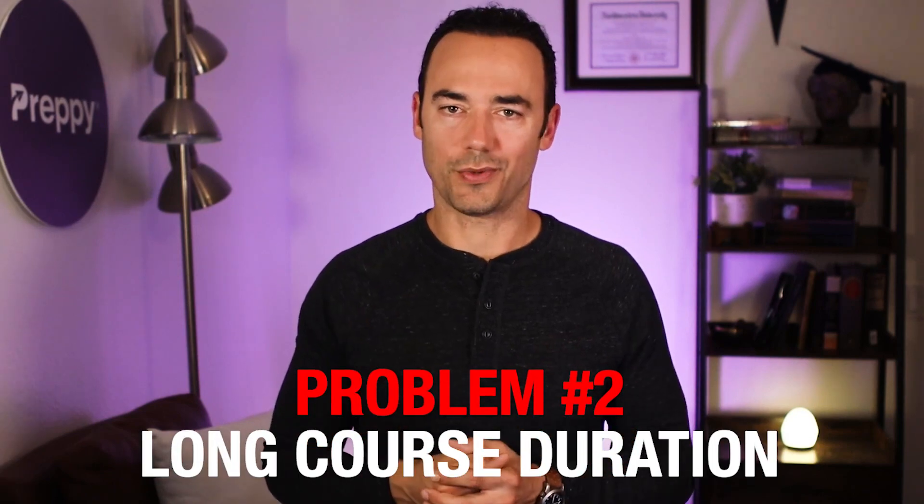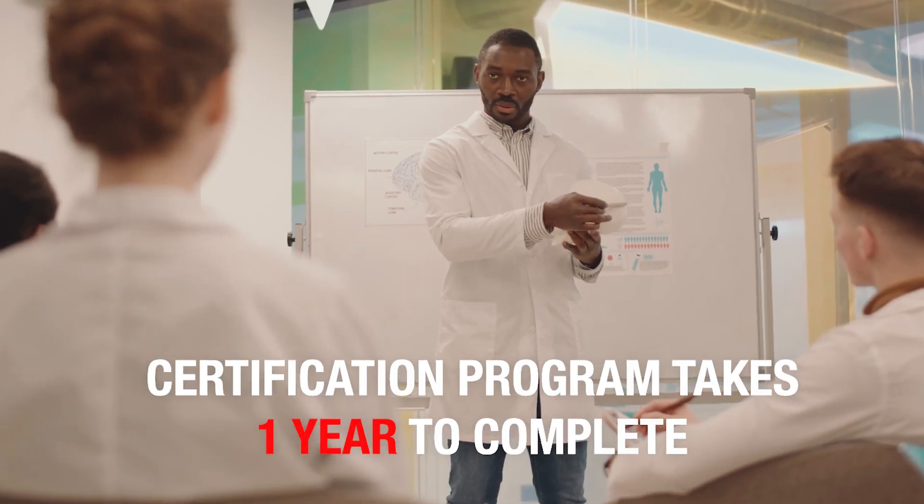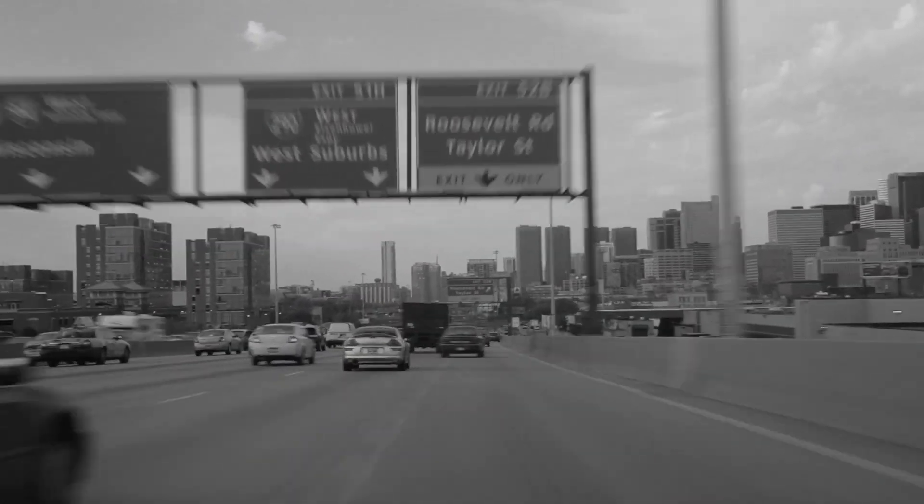Second, long course duration. A degree program takes two years to complete, while a certification program will take a year to complete. Either way, that's a lot of time you're spending on your education. Sadly, the curriculum is not designed exclusively for EKG techs — you're attending many classes which have nothing to do with EKG tech; that's just time wasted. Third, fixed schedules. With these programs, you have to drive to campus multiple times a week. As an adult, we're busy — we have responsibilities, kids, schedules, etc. It can be challenging to just stop everything and attend weekly scheduled classes.